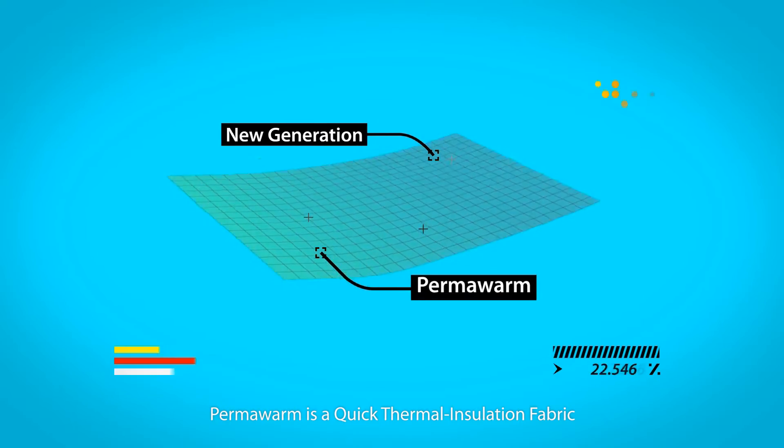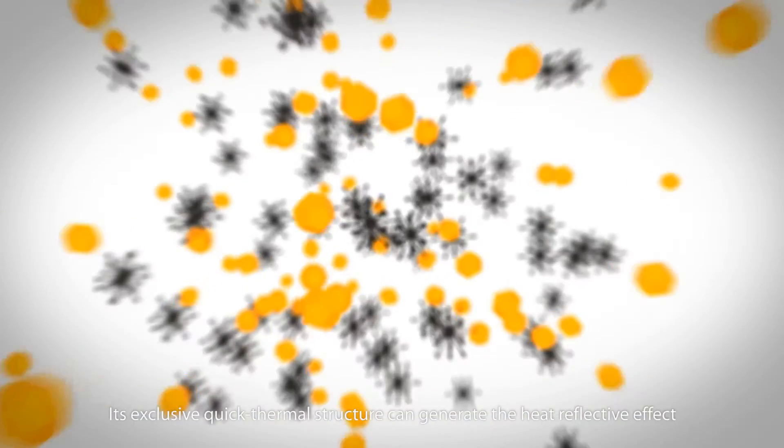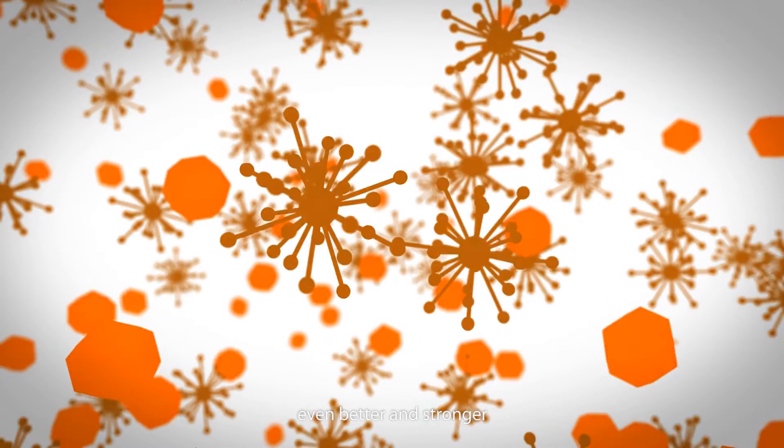Permawarm is a quick thermal insulation fabric developed by Formosa Tabata. Its exclusive quick thermal structure can generate a heat reflective effect that is even better and stronger.